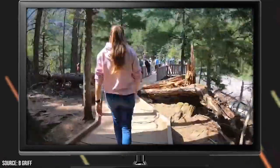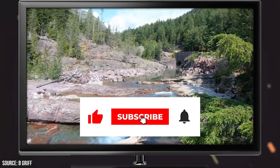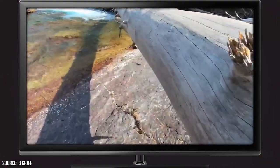Now it's time to hear from you. Did we miss any of your favorites in Glacier National Park? Let us know in the comments section below. And before you go, make sure you give this video a like and subscribe to ViewCation if you haven't already. Click the bell icon to stay updated on all our latest content.